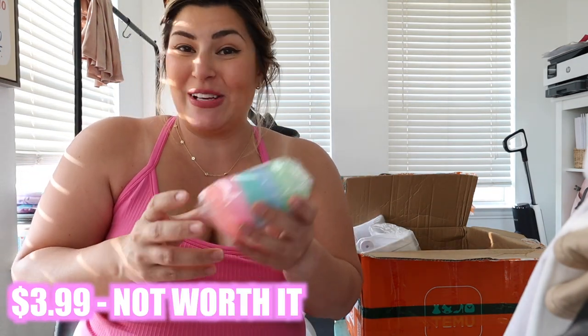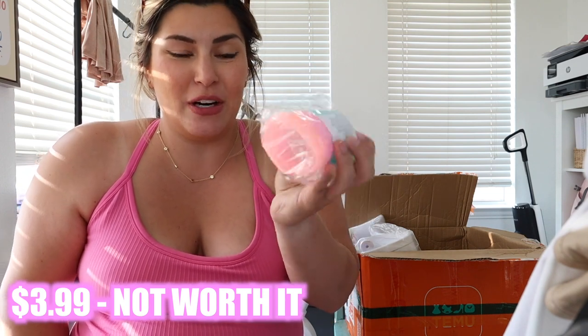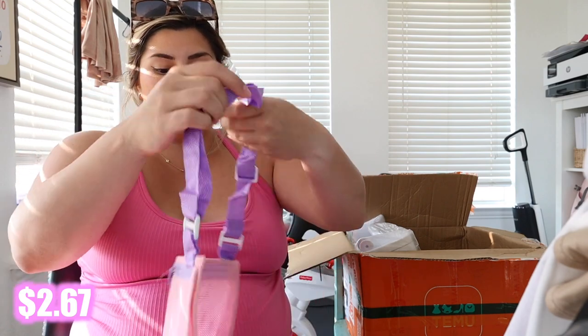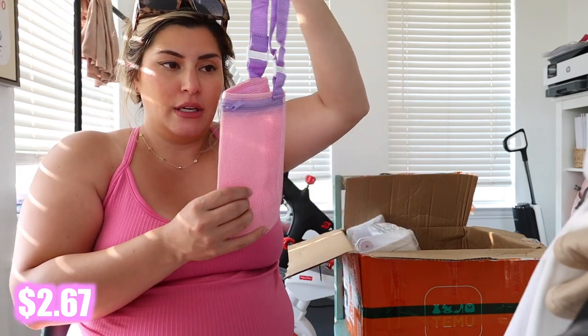I got Luxie some refillable water balloons — I'll let you know how these work out, but you just fill them with water and close them up. They don't honestly look that well made but we'll try them out. I also like to take some toys to the splash pad for Luxie, but her little bag is getting a little yuck so it was time to replace it. I got her this little mesh bag for her toys — it's also great for the beach for shells. It's a little smaller than I expected but it's perfect for her size.